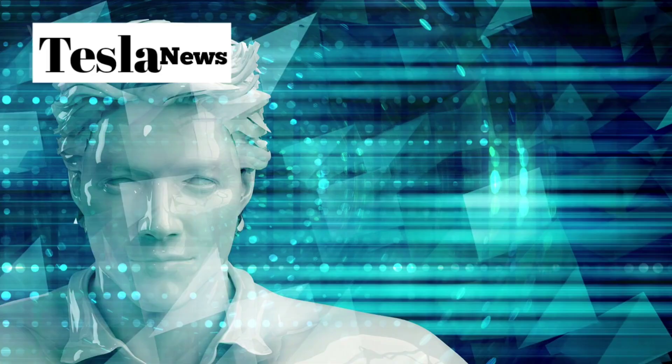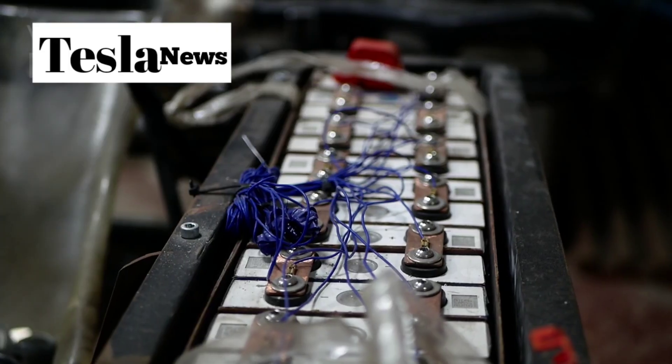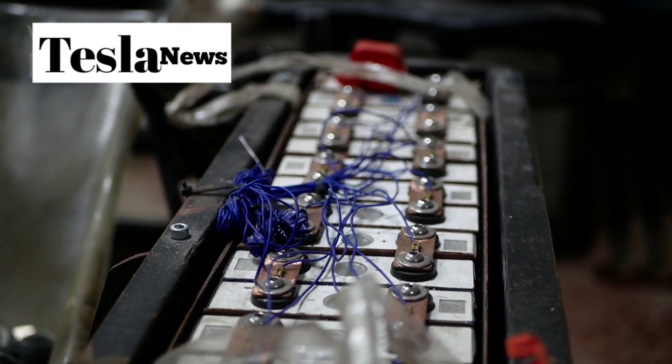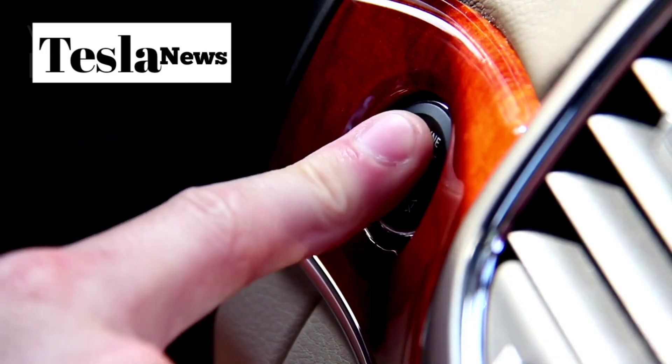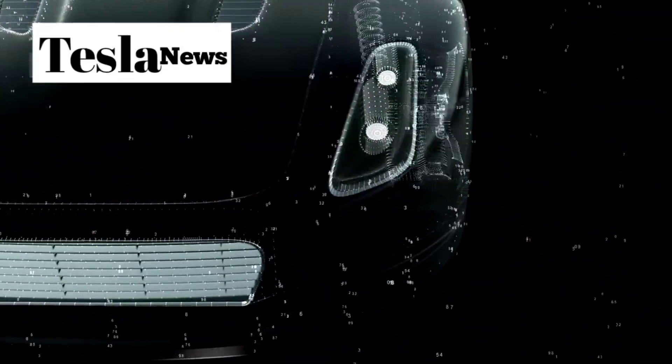We're talking about technology so advanced that it makes $50,000 cars look like ancient relics, battery chemistry that lasts longer than most people keep their cars, and safety features that protect people outside the vehicle — something no other car company has ever done.